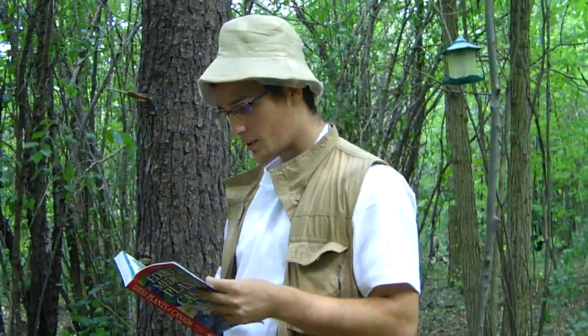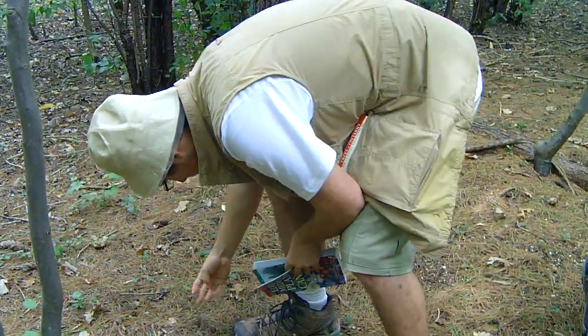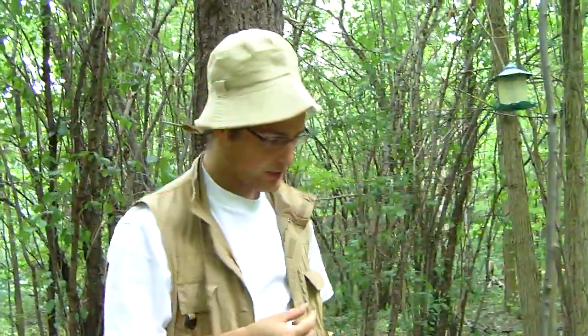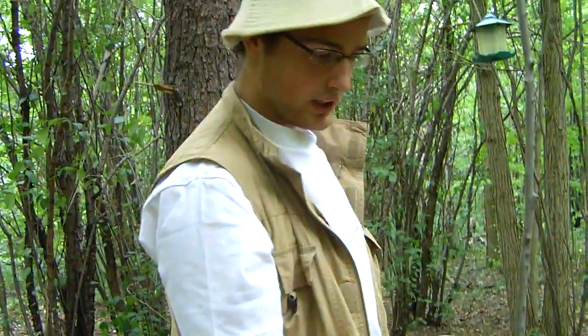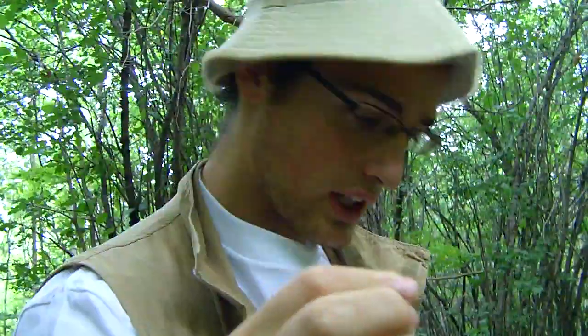A way to identify this tree is that it has clusters of five needles. Unfortunately there are no low enough branches to show you, but at the end of each twig you would find five little needles bunched together at the very base of the twig. They're basically quite soft and dangly, approximately 10 to 12 centimeters long. That would be how you identify these guys.